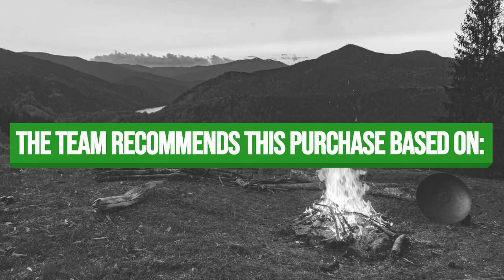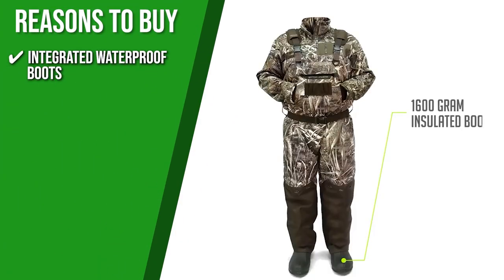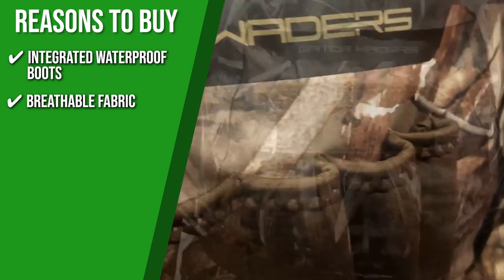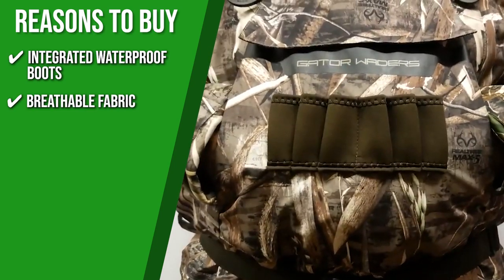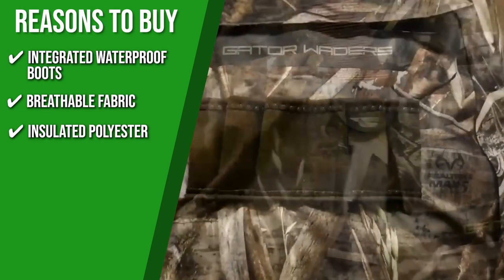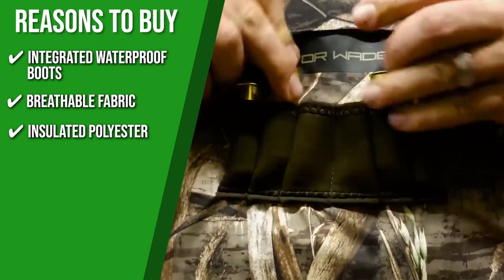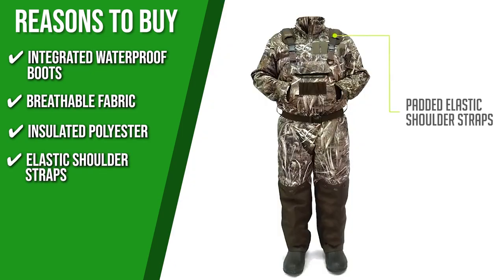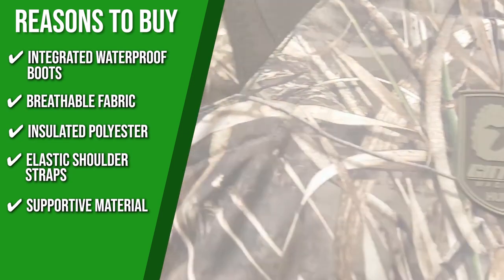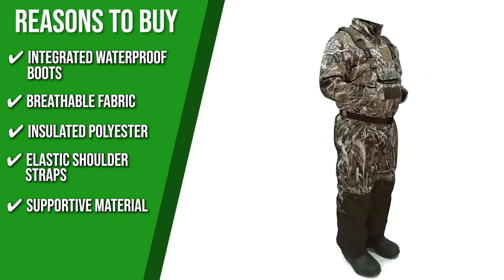The team recommends this purchase based on the following features. Integrated waterproof boots: when trudging through the mud, the lightweight, insulated 1600g boots give you more warmth and agility. Breathable fabric: this insulated, breathable wader keeps you dry and warm while letting sweat evaporate and blocking water from entering. Insulated polyester: providing four layers of polyester working in tandem with quilted thermal cotton, this product will keep you warm during winter and rainy season. Elastic shoulder straps: you can easily sit down, kneel, and jump around comfortably with the elastic shoulder strap system that provides better flexibility. Supportive material: with an aggressive tread, this product has better stability and the reinforced outer rubber offers puncture resistance to make sure it will stay intact for a long time.